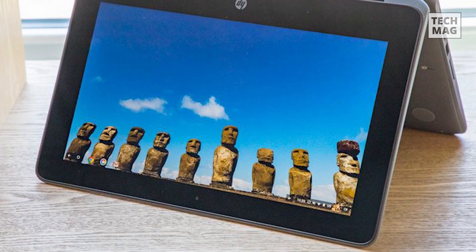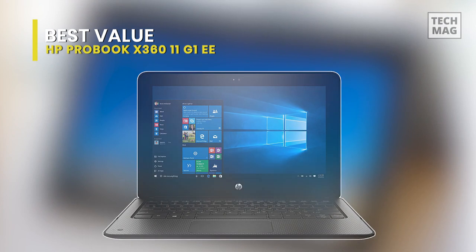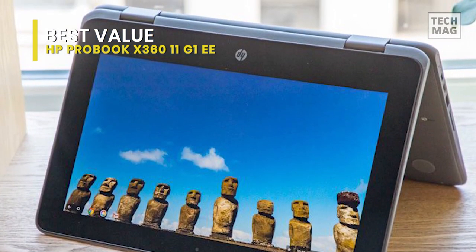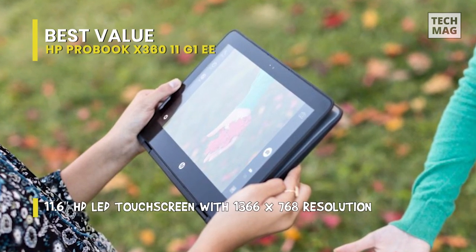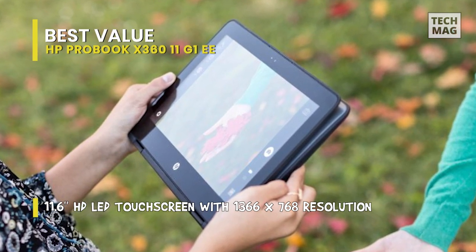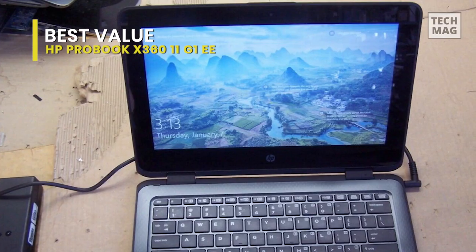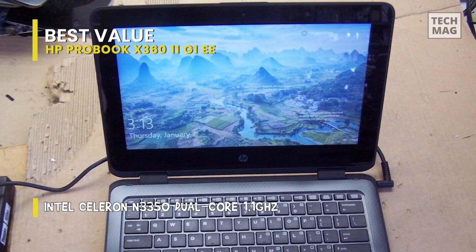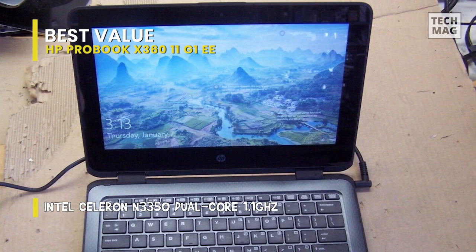You may think the HP ProBook X360 11G1EE is a regular laptop at first glance. Nevertheless, once you dive deeper, you'll see there's more that meets the eye. While it isn't created for big drops in dangerous environments, it's still one of the best rugged laptops for most everyday users. It's created to withstand more knocks, drops, and fluids than the everyday laptop, due to an industrial rubberized body, spill-resistant keyboard, and Corning Gorilla Glass 4 display.